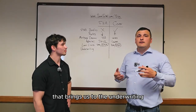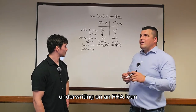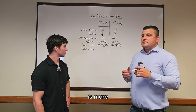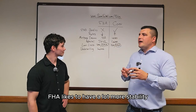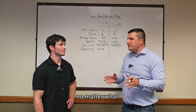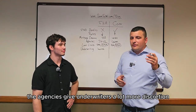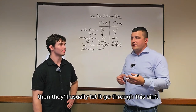That brings us to underwriting — an important part. Underwriting on an FHA loan, specifically around income and employment, is more involved. FHA likes to have a lot more stability; they like to do the two-year average no matter what. When it comes to conventional loans, the agencies give underwriters a lot more discretion — meaning if it makes sense, they'll usually let it go through.